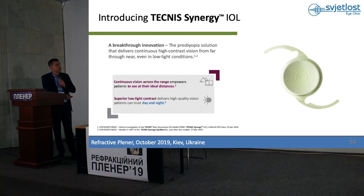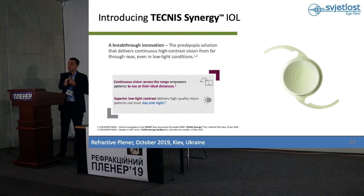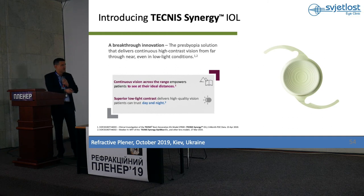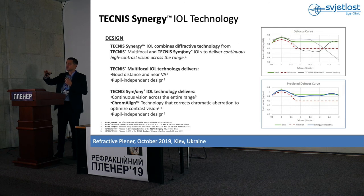What is Synergy? Synergy is a presbyopia-correcting lens which is a combination of two technologies — multifocal lens technology and EDOF technology from Symfony. It has multifocal technology for good distance and near visual acuity, plus continuous visual acuity and achromatic chromatic aberration correction from Symfony. The defocus curve shows this lens has good continuous vision from distance to near, up to 33 centimeters, with very high quality vision, very good contrast sensitivity, and very good visual acuity in dim and low light conditions.